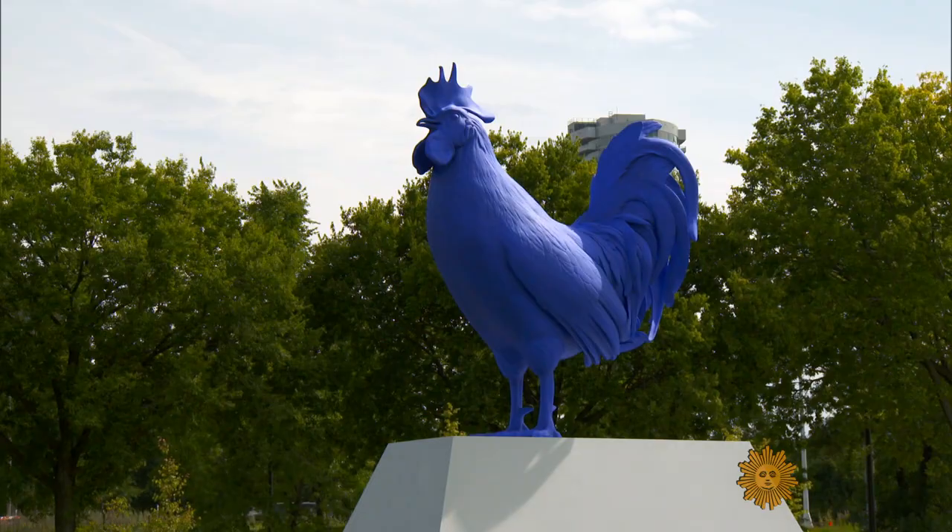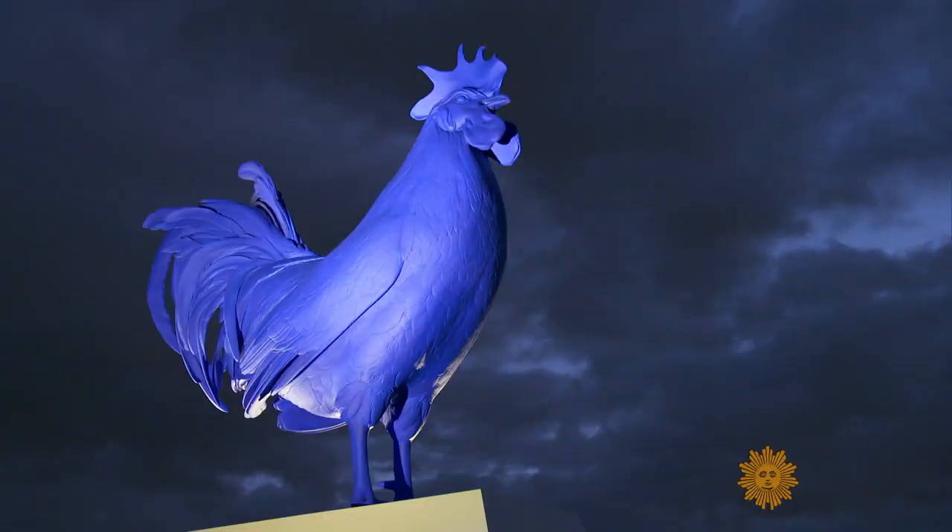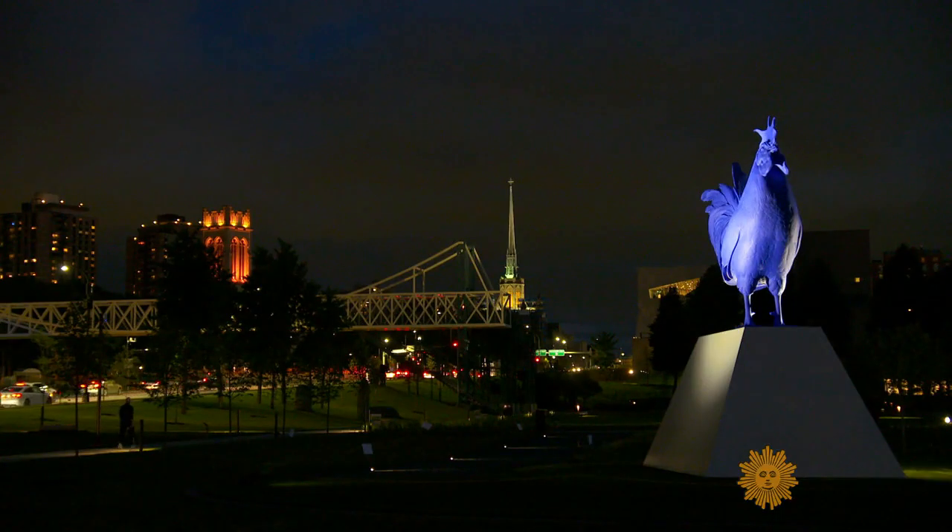But back in Minneapolis, the piece really stands out. Art is big, and sometimes blue, and definitely something to crow about.